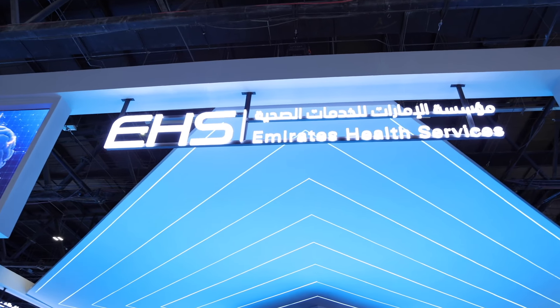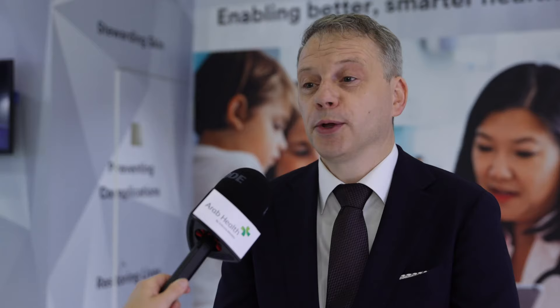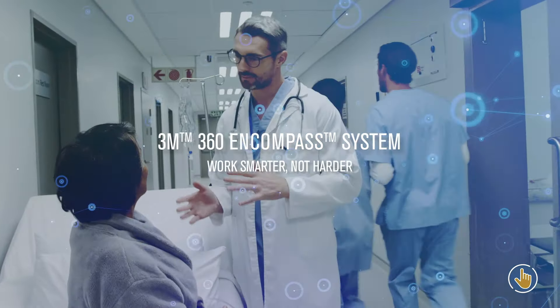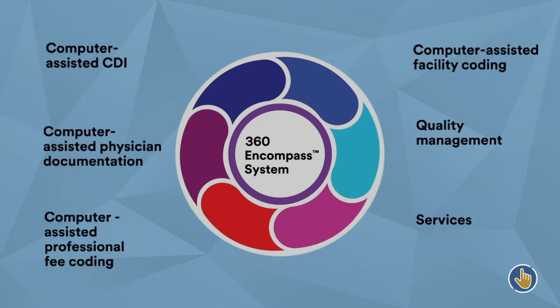We have a fantastic partnership with EHS — Emirates Health Services — and they've invited us now for the second year in a row to co-present at their booth, which is not only a highlight but a true honor for us. I think we can say that they are one of our most innovative customers globally. Last year we launched our Fluency Direct solution, our cloud-based speech understanding solution, which is now being deployed across all the EHS hospital sites with great success. This year we're showcasing our Encompass 360 platform, which enables hospitals to elevate their revenue cycle management efficiency and accuracy by including things like computer assisted coding, automated CDI, quality indicators, and analytics — all in one application. It's fantastic to see how EHS is driving innovation in the region and is really a lighthouse for other customers to follow.